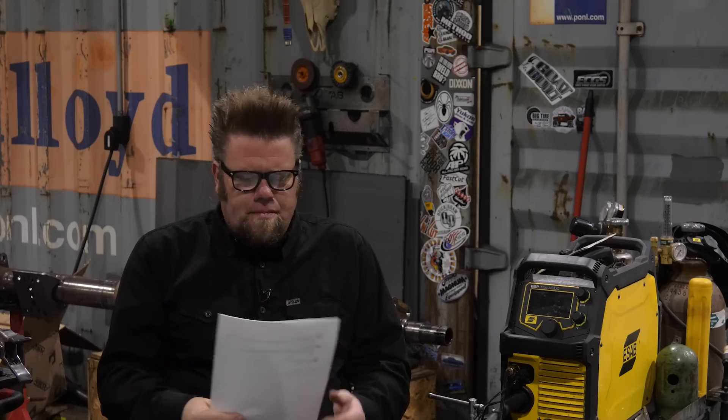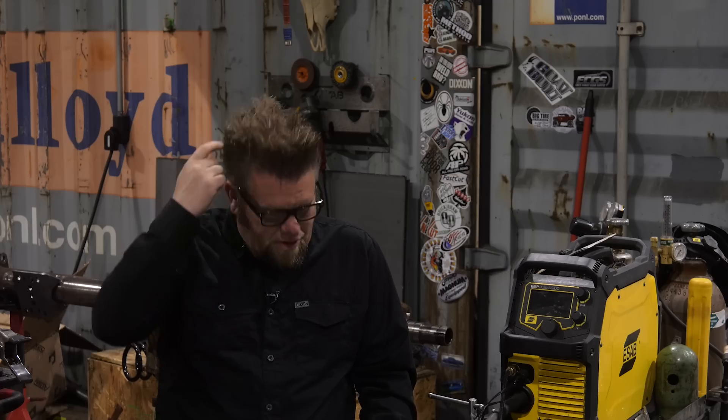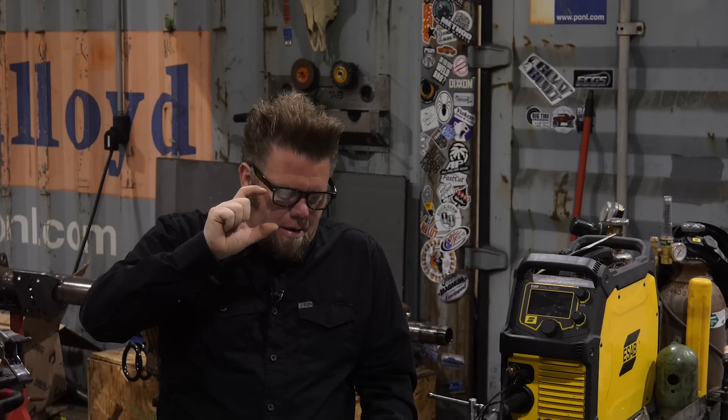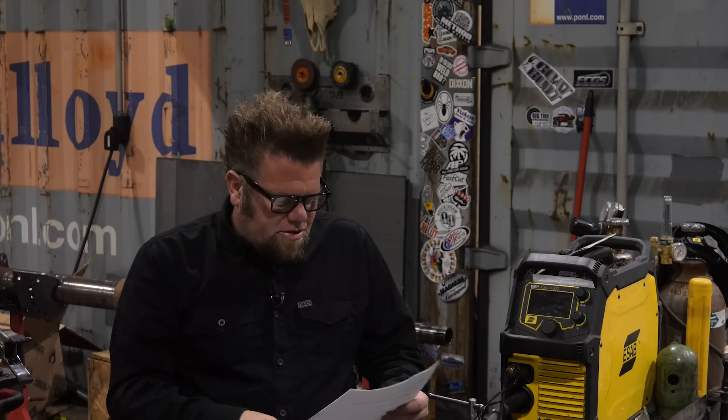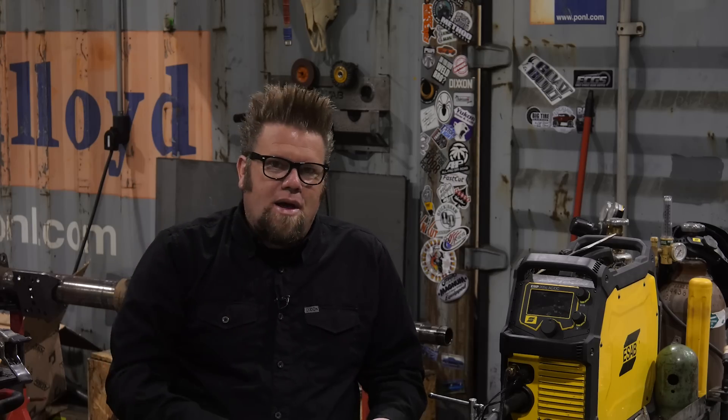Questions two and three are similar, so I'm going to bundle them together but send you both sticker packs. The first is from XV Metalworks: is it worth the design time and cut time on the CNC table over just cutting by hand for tabs and smaller items? He's referring to the video where I walked through making a small filler plate for the link bracket and why I did that on the CNC table versus quickly carving it out by hand.